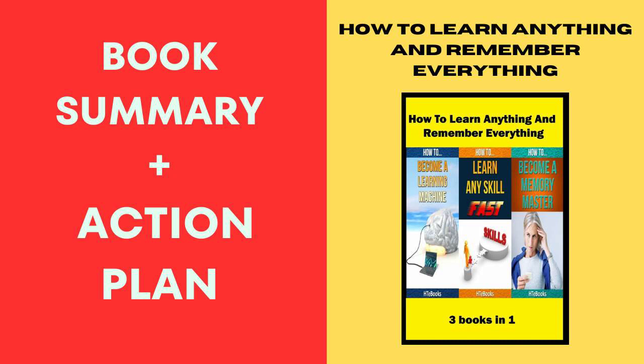Now, for the friend-to-friend summary and action plan: first things first, get your hands on these three books. It's like unlocking a toolbox that will equip you with supercharged learning and memory skills.